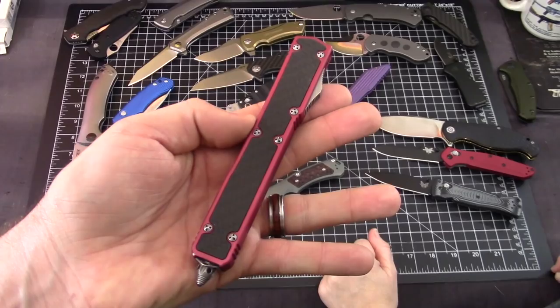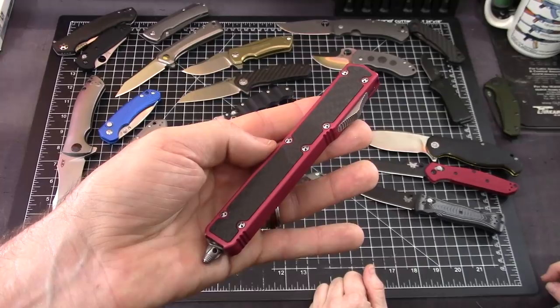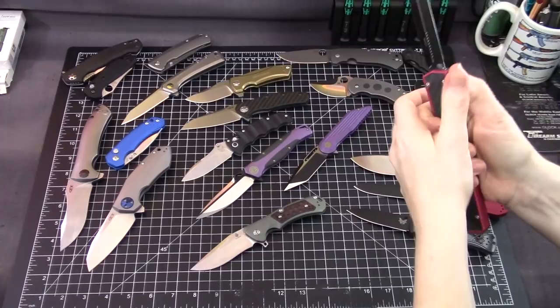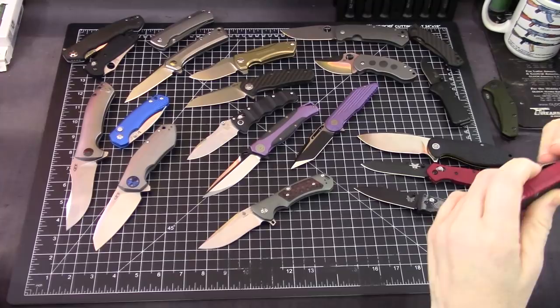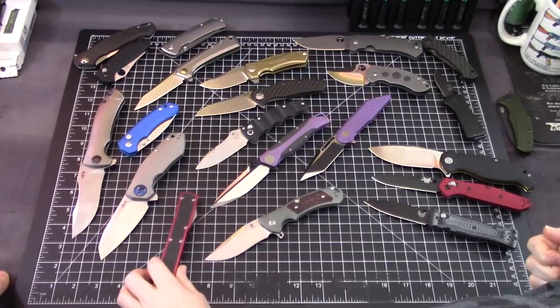The Microtech Makora 2 — out of stock everywhere. You never know if they're going to make another run with Microtech. That's the big boy of the Ultratech — it's awesome. That one needs a little check on the button; the old style really rips into your thumb. You need some good thumb strength for that one.